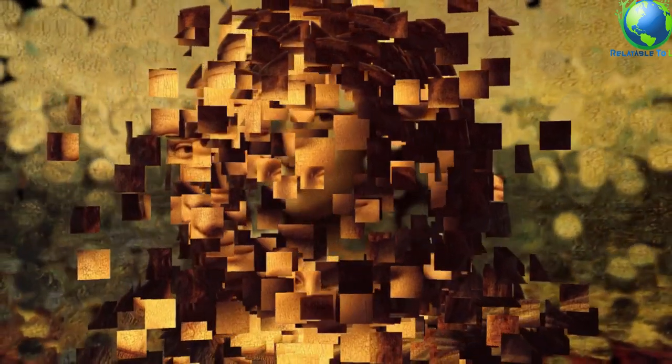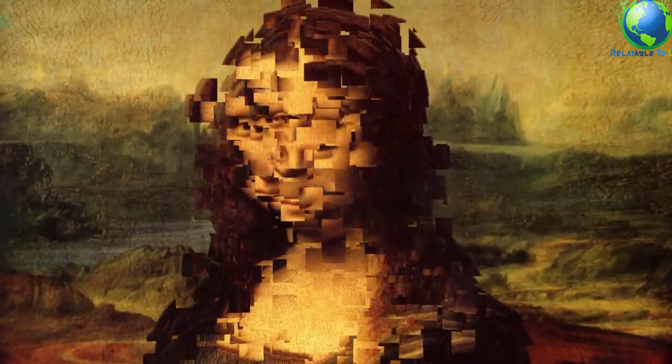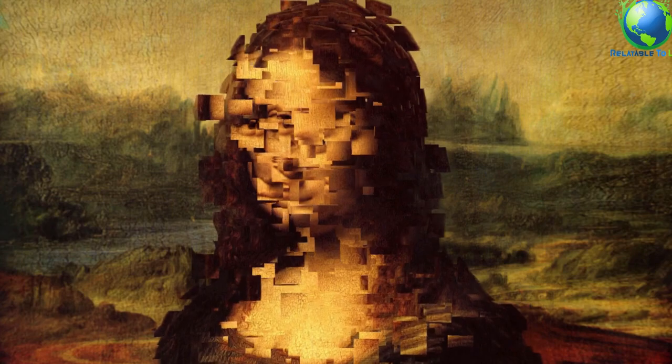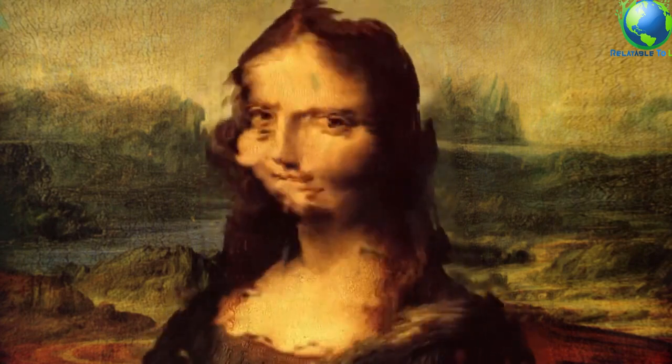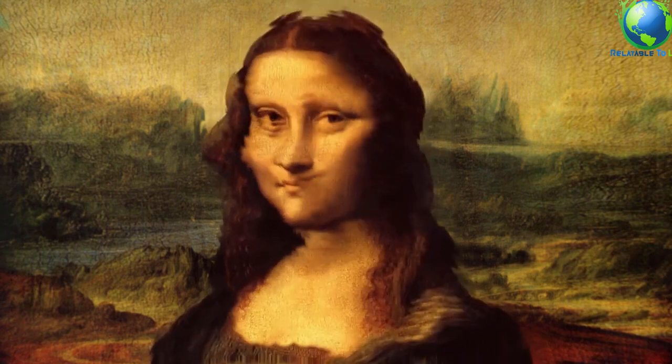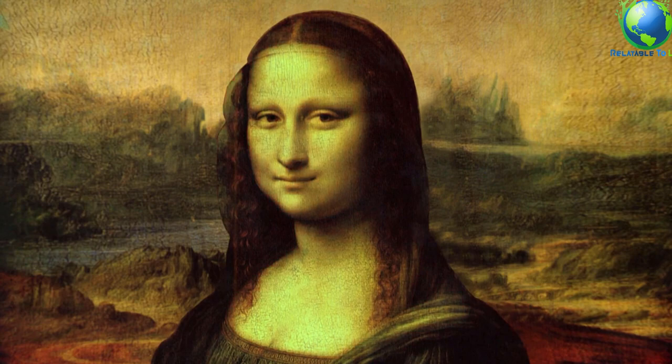The Mona Lisa's famous smile represents the sitter in the same way that the juniper branches represent Ginevra Benci, and the ermine represents Cecilia Gallerani in their portraits, in Washington and Krakow respectively. It is a visual representation of the idea of happiness suggested by the word Gioconda in Italian. Leonardo made this notion of happiness the central motif of the portrait, making the work such an ideal.